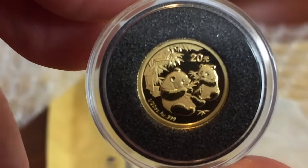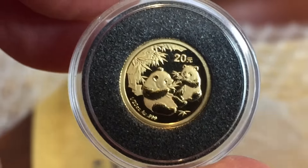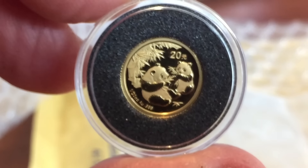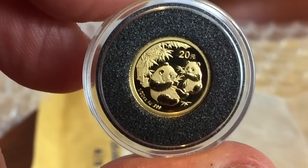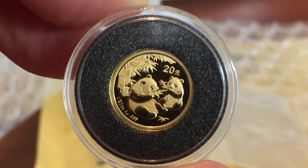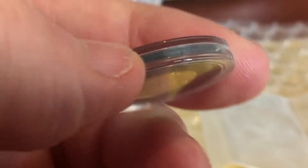It actually looks like it's been pretty well cared for in a nice airtight. It looks to me perfect — I can't see any sign of any damage on it. It's possible this will get a 70. I don't know if it does, I'll be thrilled, but we'll see. It's always a little bit potluck whether they'll find something under the magnifying glass.